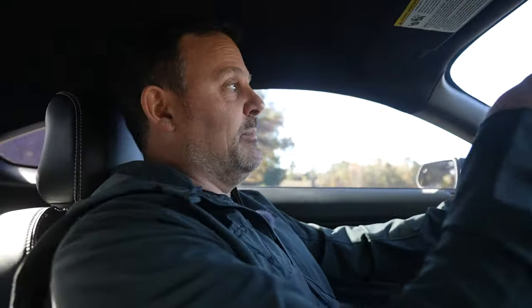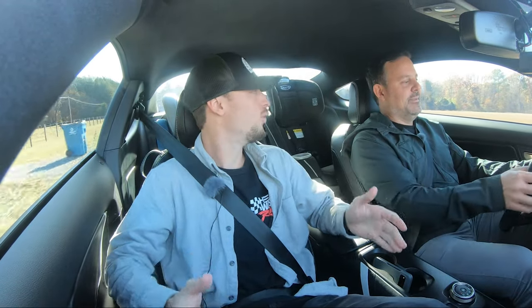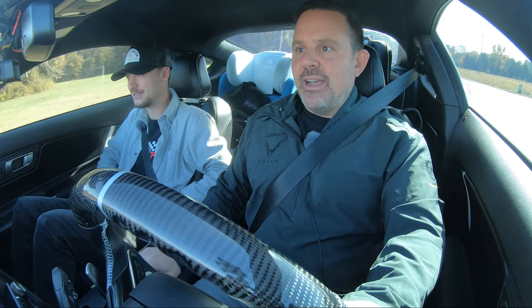The way you sit in this car too — you sit kind of lower, and you feel like you're in an older mustang. It's a newer modern older mustang feel. You can put it in manual mode and just break it free.